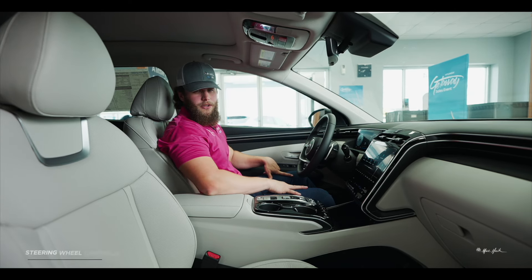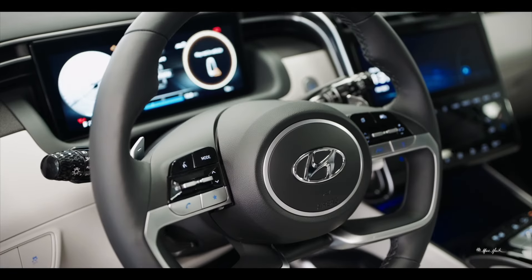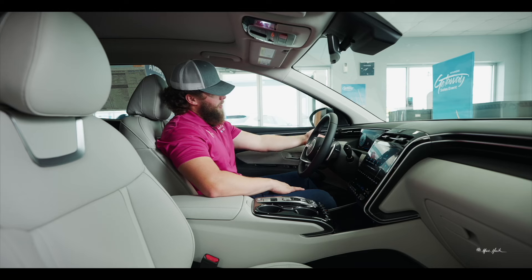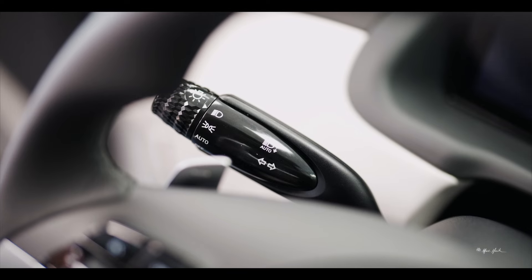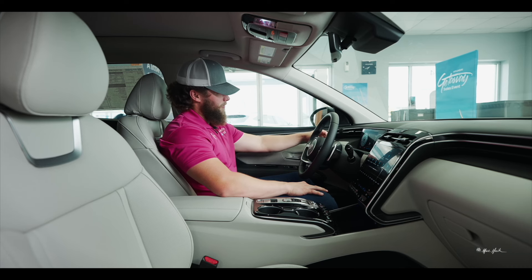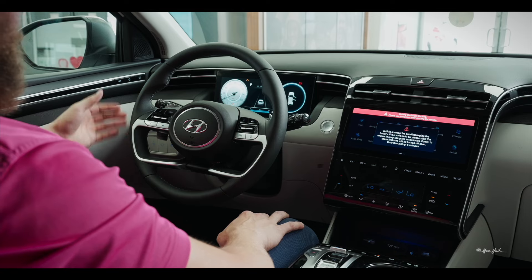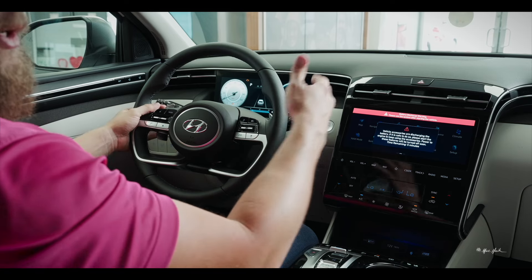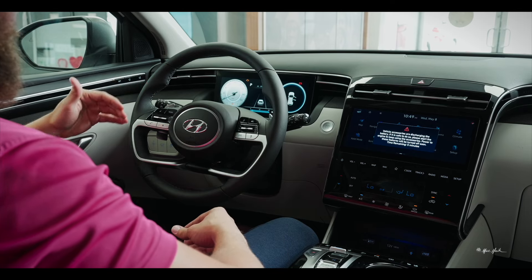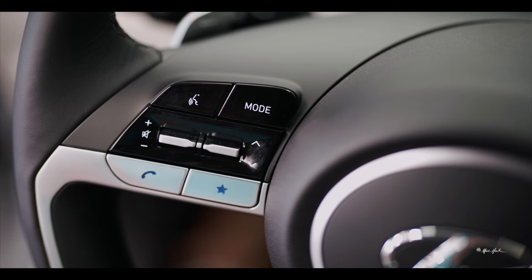Now let's talk about the instrument cluster and steering wheel. The steering wheel is leather-wrapped — very soft but still maintains its grip. You have your lights and windshield wipers here, and the dials have a texture that feels nice and very premium. You also have your paddle shifters so you can upshift and downshift for a more responsive drive.